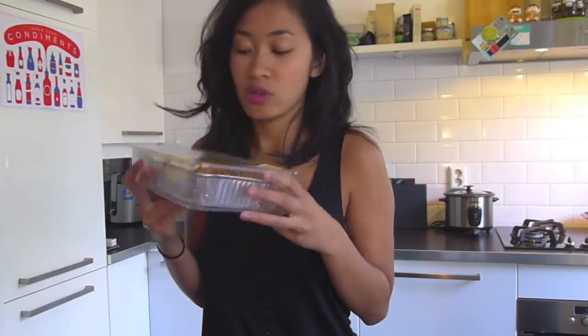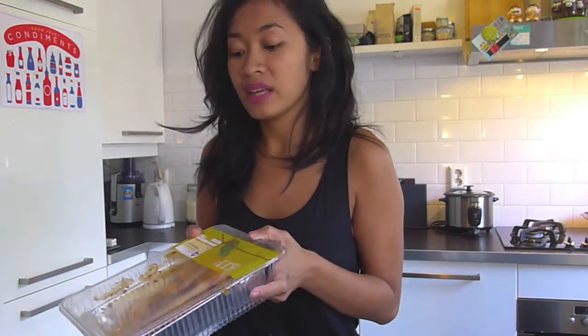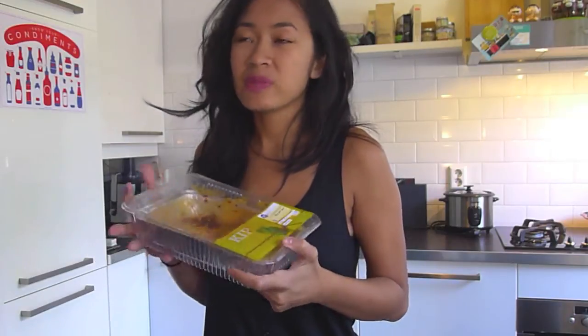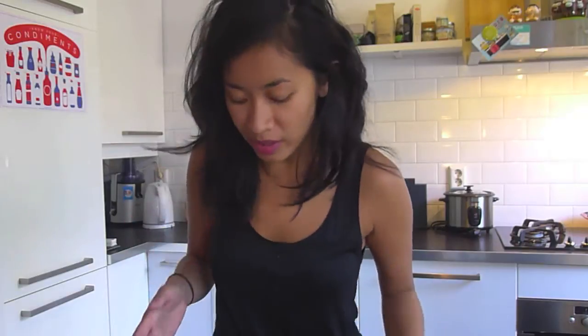I also have this oven chicken. It's already pre-marinated with pili pili sauce. I really like it because it's perfect when I want to go for a run — I just put it in the oven when I come back and it's done, and it tastes pretty nice.